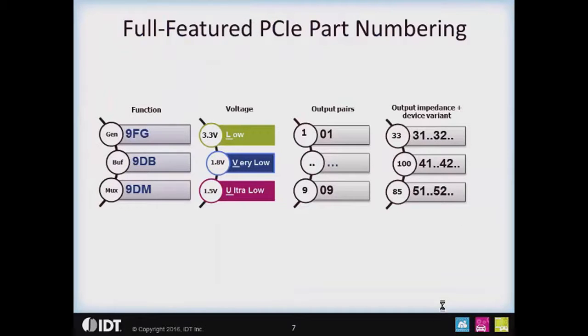The part numbering scheme is straightforward. All parts start with a 9. If you're looking for a generator, it's 9FG — FG stands for frequency generator. For a buffer, it's 9DB for differential buffer. For a mux, it's 9DM for differential mux. The fourth character in the part number indicates operating voltage: L is for 3.3 volts (low power), V indicates 1.8 volts (very low power), and U indicates 1.5 volts (ultra low power). The next two digits provide the number of PCIe clock output pairs, ranging from 1 up to 9.